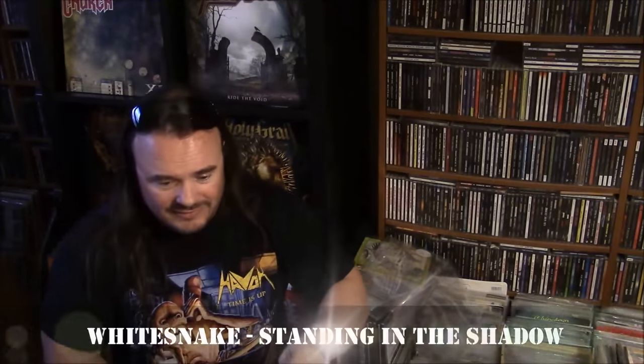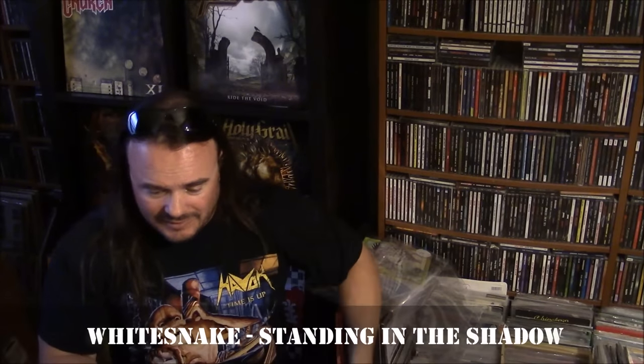UK pressing for Whitesnake Standing in the Shadow on the Liberty label. The B-side is All or Nothing, and it's funny because it has the American mix. Clearly the UK had the better mix of that album anyhow. Still searching for a good UK copy of Slide It In — I prefer the UK mix to the US mix. Whitesnake, Standing in the Shadow.